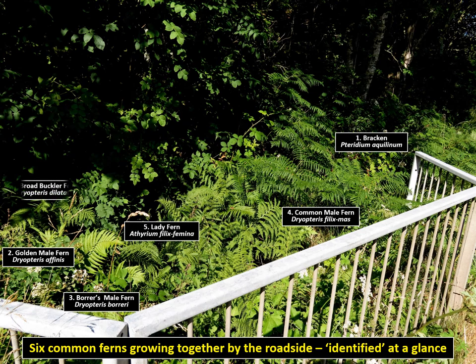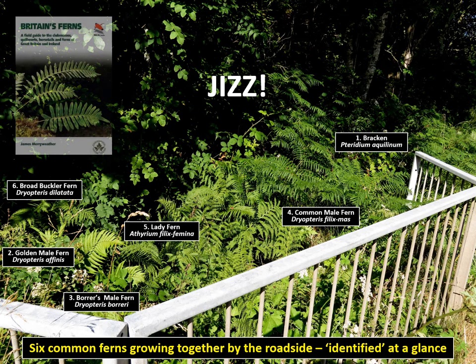Of course, for confident classification, casual jizz observations of this sort require proper diagnosis, ideally facilitated by the wild guide to Britain's Ferns. Here is a road-sized group of ferns which I jizz-identified for this presentation, with an explanation of how jizz worked for me. Some are very alike, but can still be differentiated quite quickly.